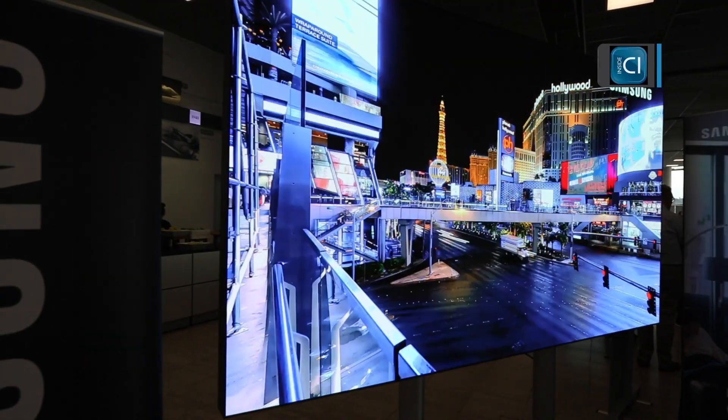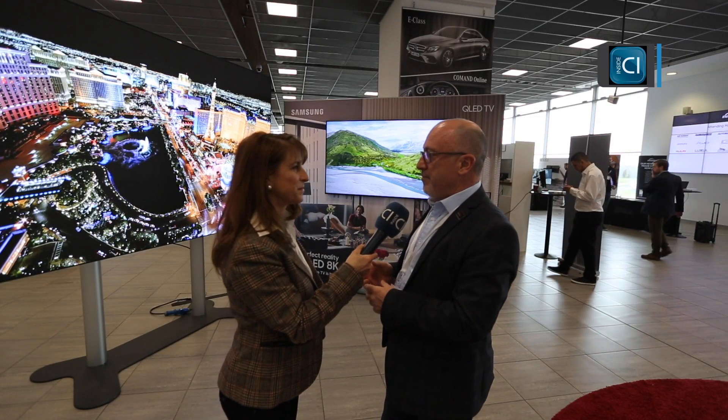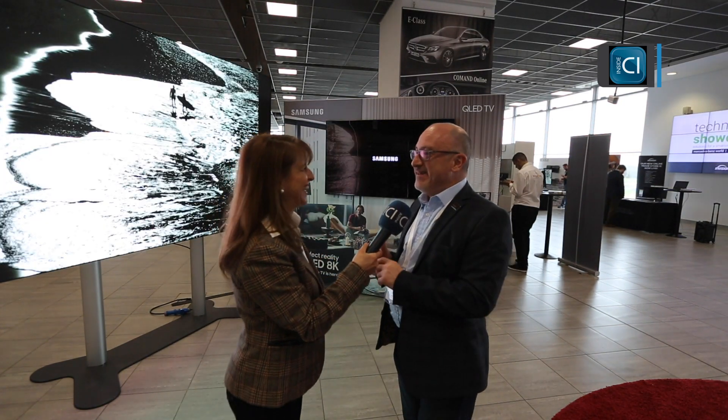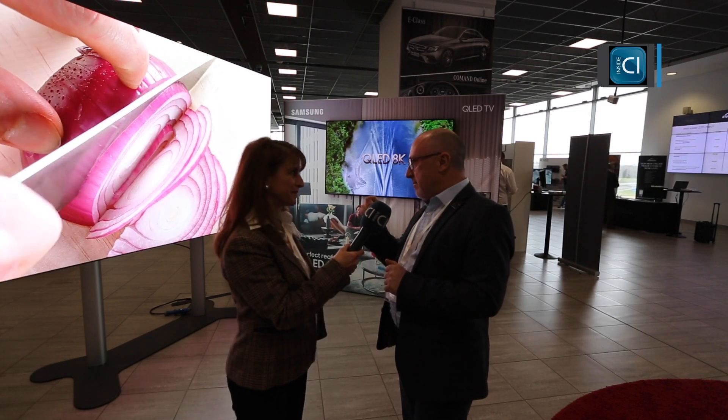What we're showing here is a 1.5 millimeter pixel pitch LED screen that we would look at putting into a residential space. That's the entry-level model into our range for LED at home. We have two more products: one is a 1.2 millimeter pixel pitch, and then the third one is The Wall, which is a 0.84 millimeter pixel pitch — so basically all those little dots that you would see are less than a millimeter apart.